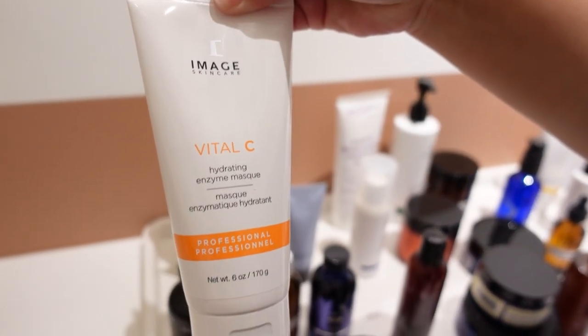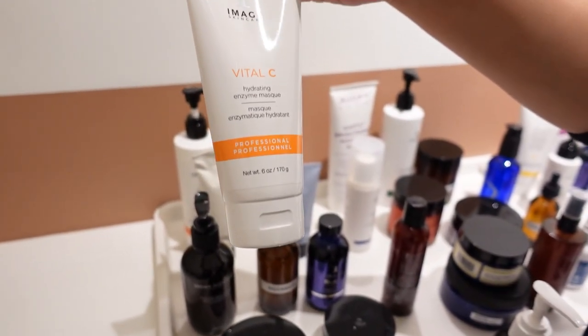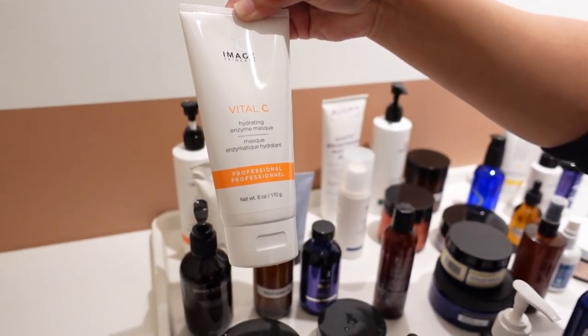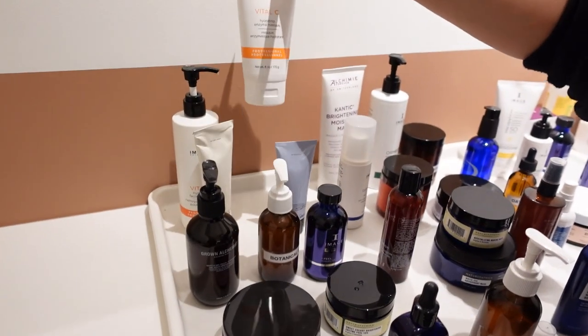This is the one that smelled really good. You put this on after you cleanse and you can do it in the morning or night. You leave it on for 10 to 15 minutes and this is going to exfoliate and hydrate your skin. It's going to give you that glow that you want because it radiances and brightens the skin.